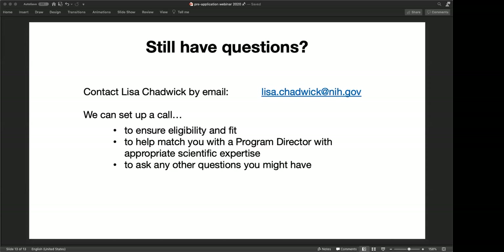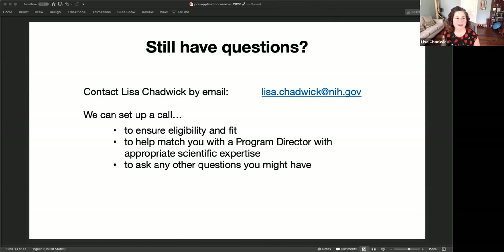From the chat: can I introduce concepts through reverse engineering genomics data from patients? This sounds like a very specific scientific question. I would ask you to contact me, give me more of a description of what you're proposing, and we can talk about that in more detail.